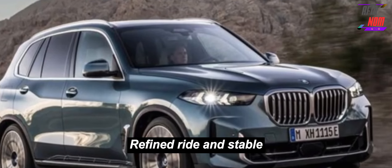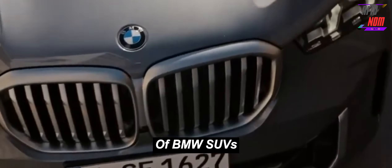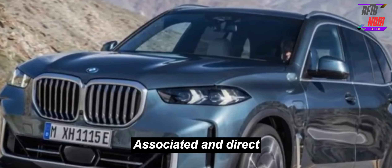The X5's refined ride and stable handling are hallmarks of this generation of BMW SUVs, as is its steering, which feels connected and direct.